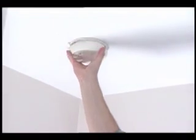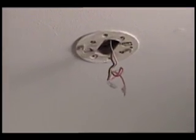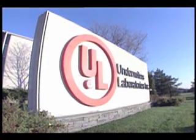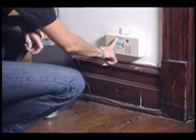Carbon monoxide alarms may be battery operated, plug-in with battery backup, or wired into the home with a secondary battery backup. They should also bear the label of a nationally recognized testing laboratory, such as UL, and must comply with the most recent safety requirements.